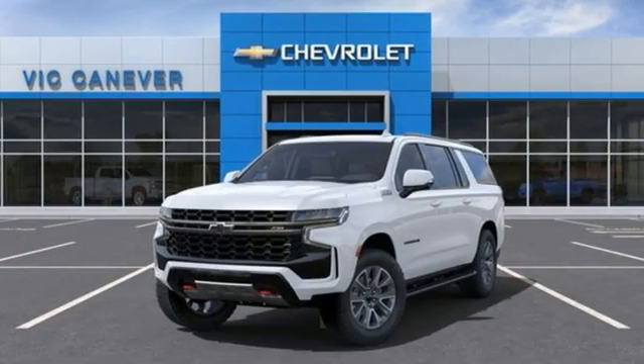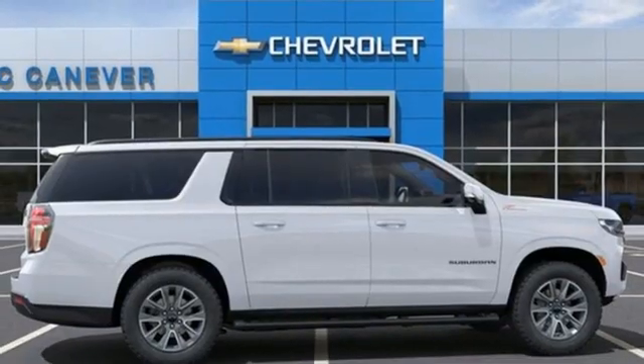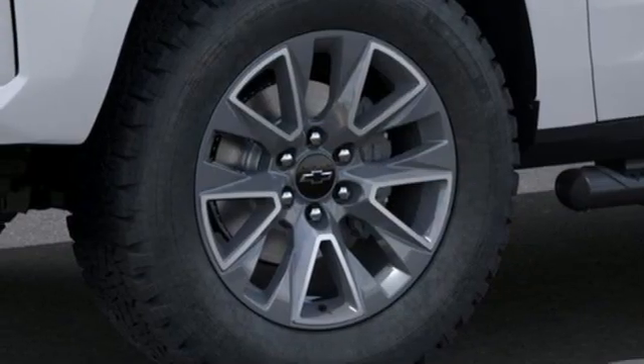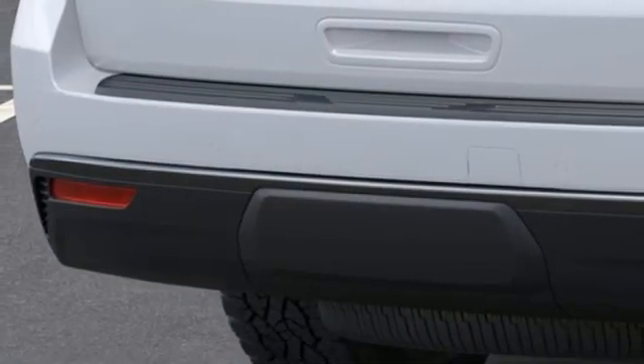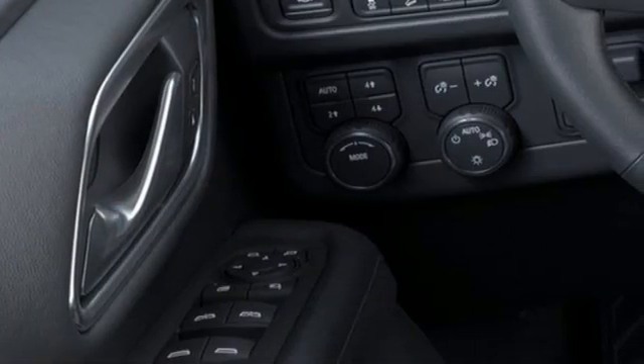V8 engine. Front heated leather bucket seats. Streaming audio. Auto-dimming rearview mirror. Dual zone climate control. Wi-Fi hotspot. AM-FM satellite radio. Hands-free liftgate. Inductive device charging. And integrated navigation system with voice activation.